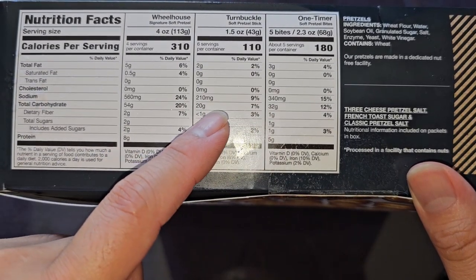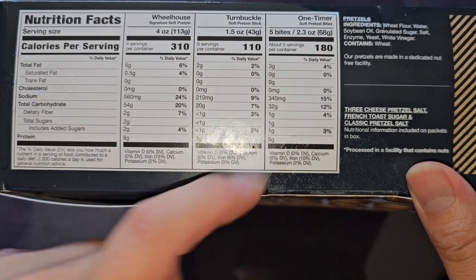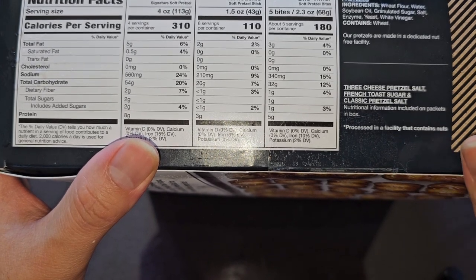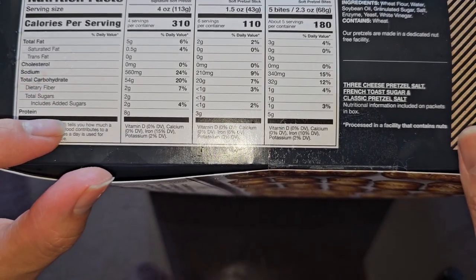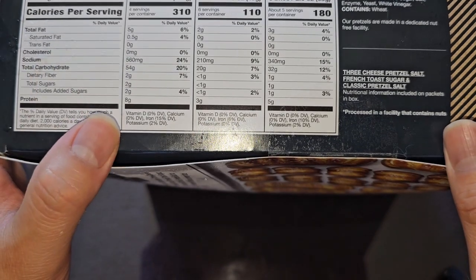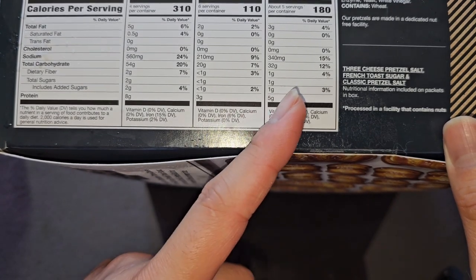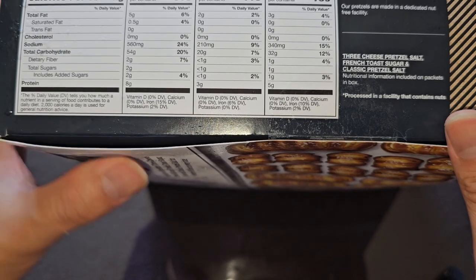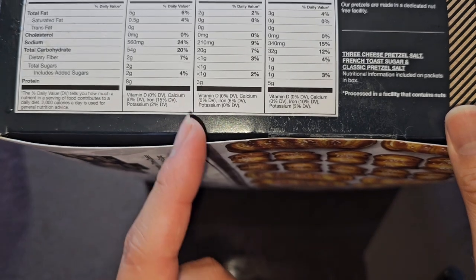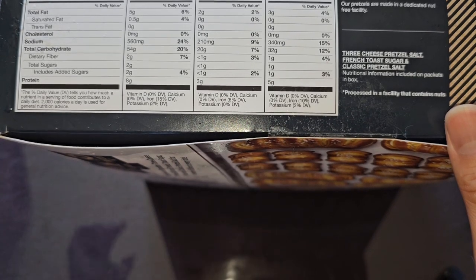Carbs: 54 grams, 20% for the wheelhouse; 20 grams, 7% for the turnbuckle; 32 grams, 12% for 5 bites. Fiber: 2 grams, 7%; less than 1 gram, 3%; and 1 gram, 4%. Sugar: 2 grams for the wheelhouse, less than 1 gram for the turnbuckle, 1 gram for 5 bites — all added sugars. Iron: 15% and potassium 2% in the wheelhouse; 6% iron in the turnbuckle; 10% iron and 2% potassium in the 5 bites.